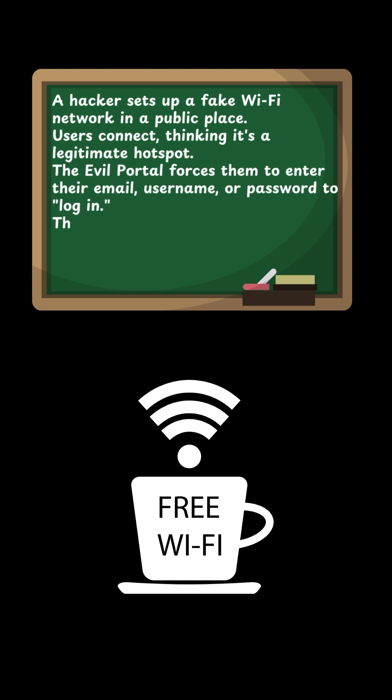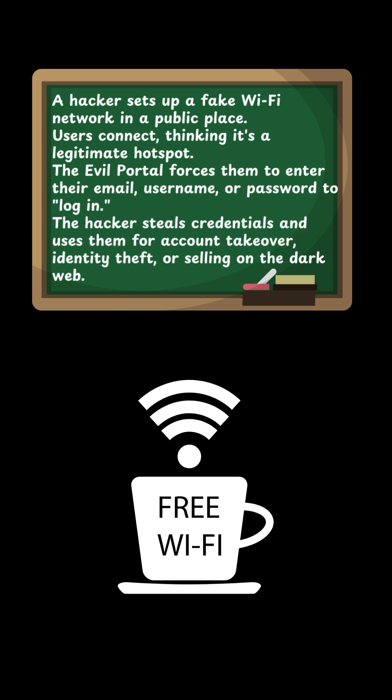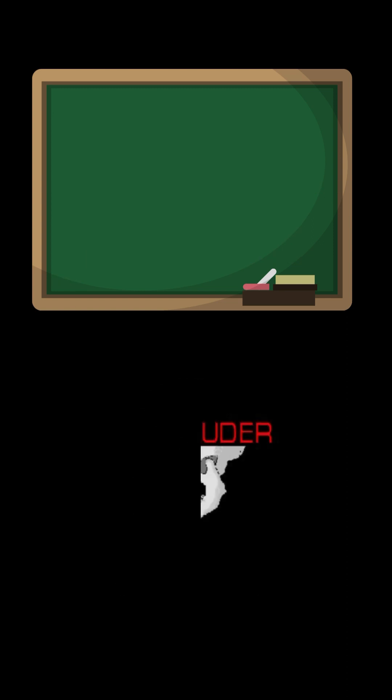How it works: A hacker sets up a fake Wi-Fi network in a public place. Users connect thinking it's a legitimate hotspot. The evil portal forces them to enter their email, username, or password to log in. The hacker then steals those credentials and uses them for account takeover, identity theft, or selling on the dark web.